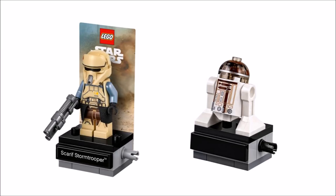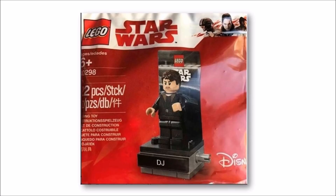It looks like Lego will be continuing to release connectable display stands for some time to come, which is good. You never know — we might end up with more Last Jedi polybag figures on a stand to go with DJ if we're lucky.